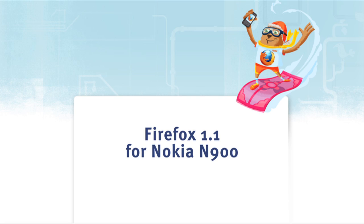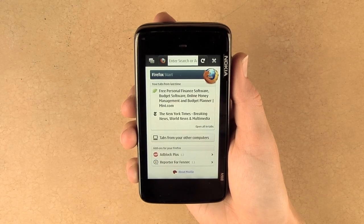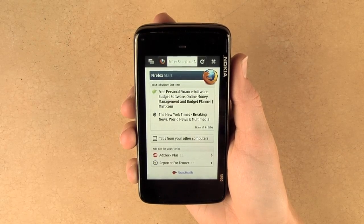Hi everyone, my name is Caitlin and I'd like to show you some highlights of Firefox 1.1 for the Nokia N900. First you'll notice that we now support portrait mode.